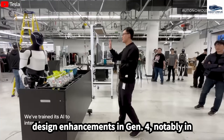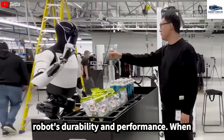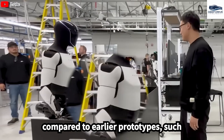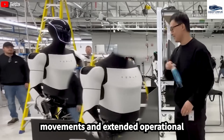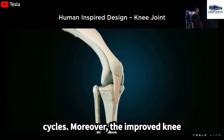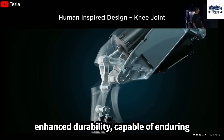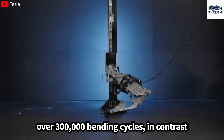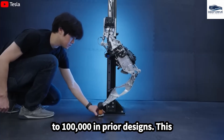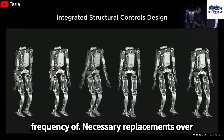The design enhancements in Gen 4, notably in the joints, substantially improve the robot's durability and performance compared to earlier prototypes, allowing for optimized arm movements and extended operational cycles. The improved knee joints of the fourth generation exhibit enhanced durability, capable of enduring over 300,000 bending cycles, in contrast to 100,000 in prior designs, markedly reducing the frequency of necessary replacements over time.